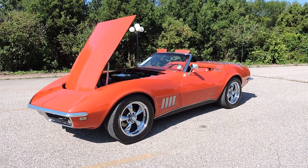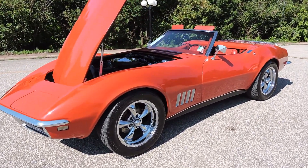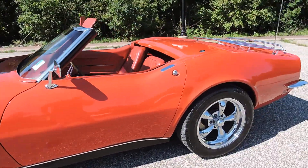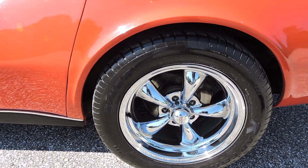Check out this lipstick red 1968 Chevy Corvette Roadster riding on an excellent set of 17-inch American Racing Torque Thrust rims. It's got the four-wheel disc brakes. As far as the tire size, we've got 255/50/17s on it.